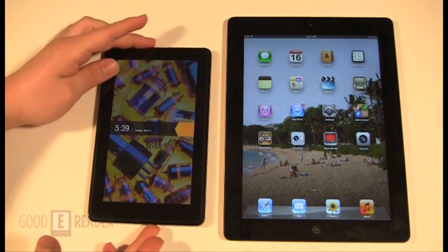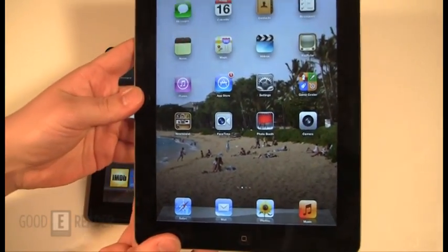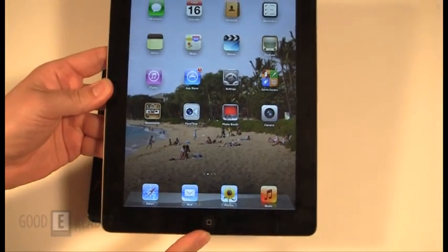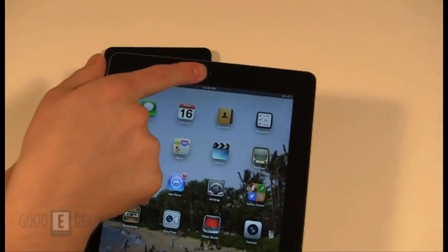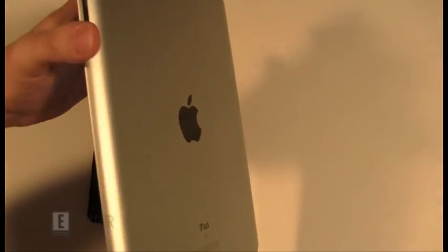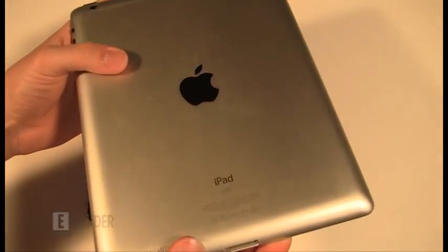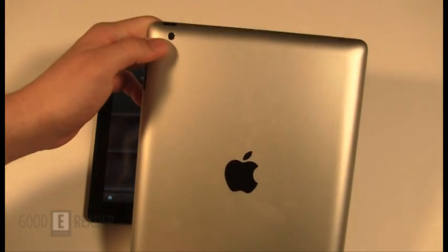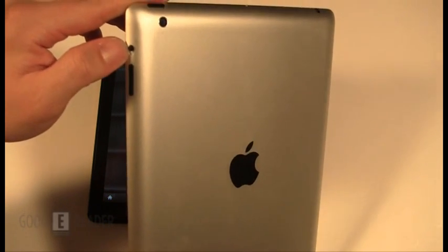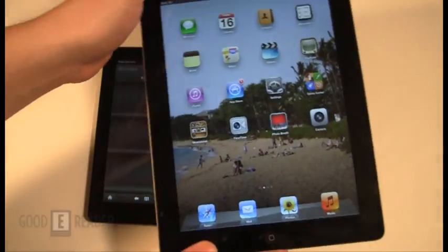There's nothing really new on the iPad 3 that there wasn't on the iPad 2, because they're utilizing the same housing — aside from this being actually a little bit thicker than the iPad 2. Apple button on the front, as well as a front-facing webcam at 0.3 megapixels, which is pretty woeful. Apple proprietary jack on the bottom, one speaker on the bottom left, 5 megapixel rear-facing camera, power button, volume switch, and 3.5mm headphone jack.